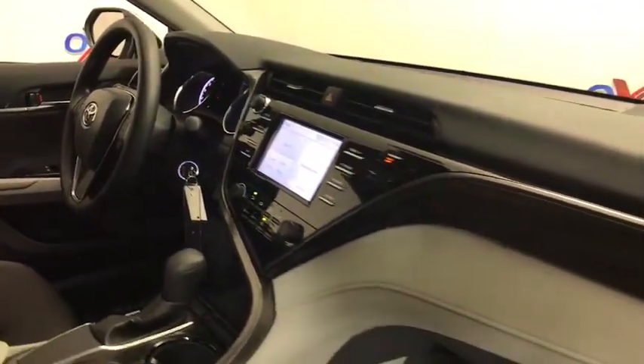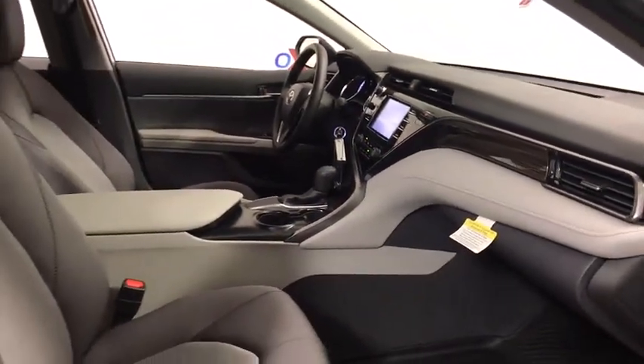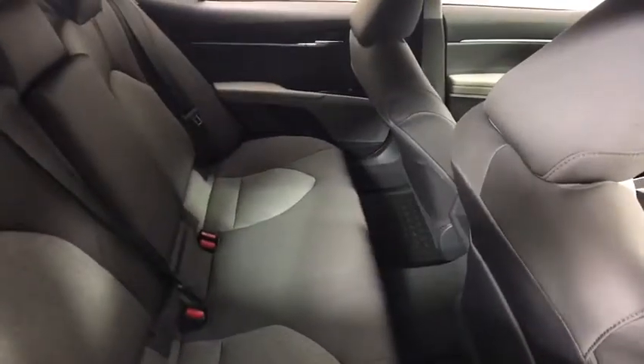Remote keyless entry, brake assist, panic alarm, driver vanity mirror, front reading lamps, and convenience package. This beauty is sure to make you the talk of the neighborhood.